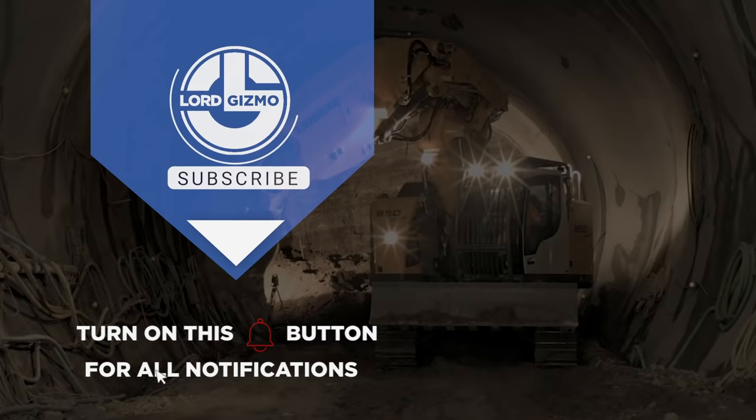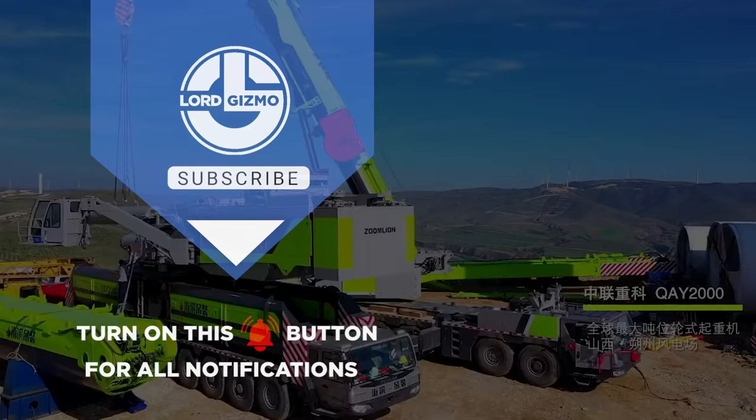Thanks for watching our video. If you enjoyed, please leave a like and subscribe to our channel. Make sure to hit that notification bell to get notified when we release new content.